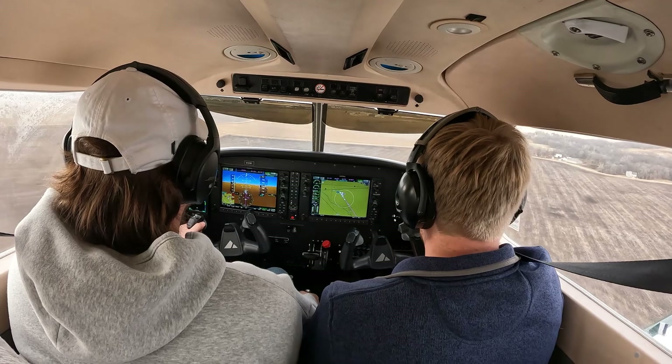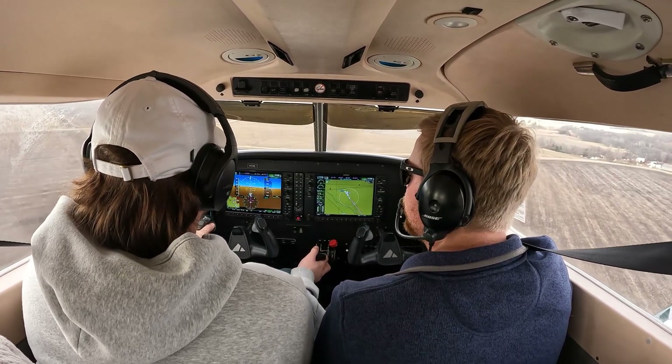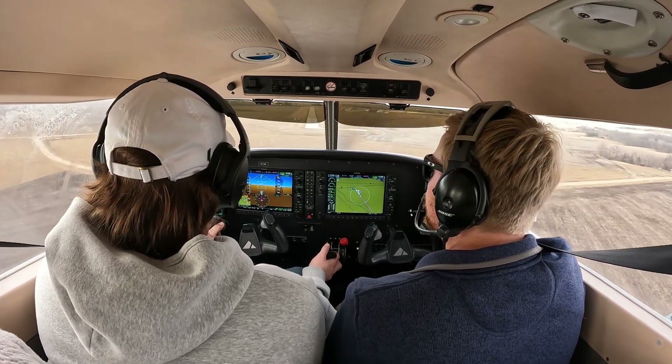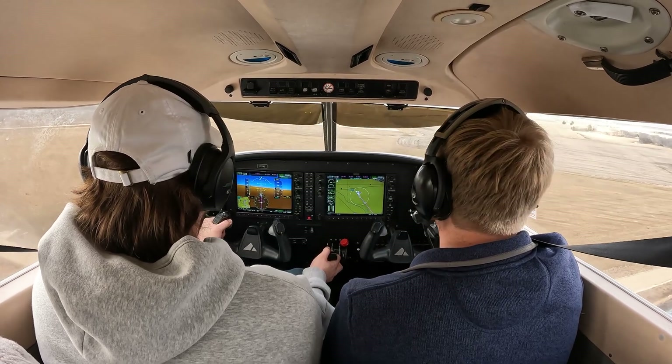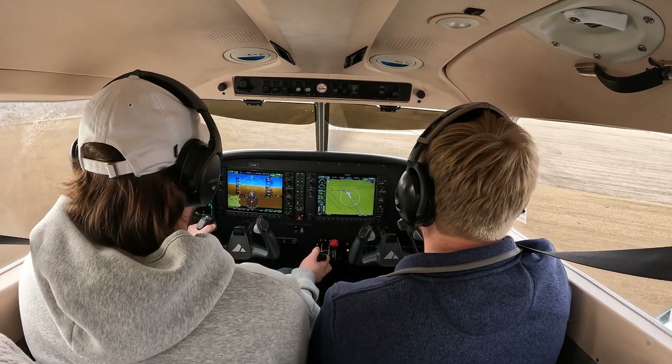We're looking good now. So go ahead and do flaps full. Your airspeed's 75. So get down a little lower. You can push that nose down just a hair. There you go. All right, because all we care about is your airspeed, right? So there we go. Nice approach. There you go.